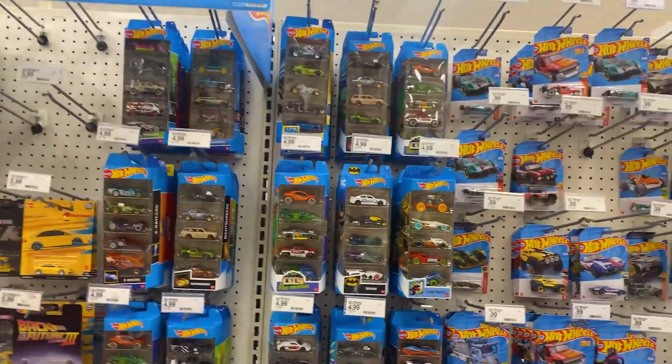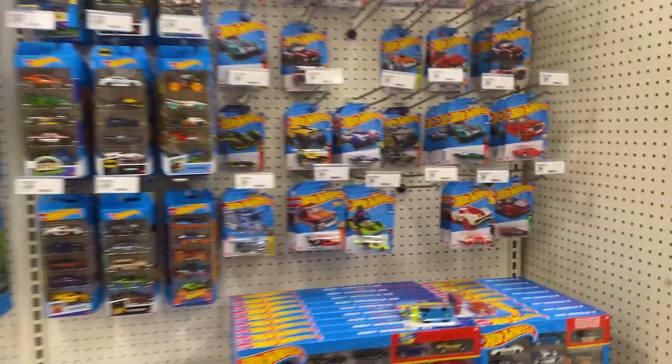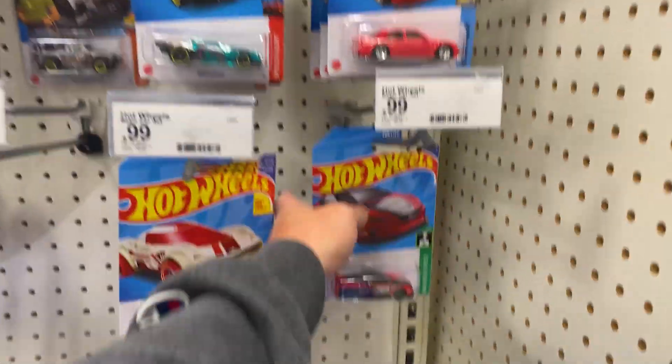Hey guys, hope you're doing well. I am out of town again today and I stopped by a Target. They don't have just a ton of stock, but I thought we'd go through what they did have. Maybe we'll see something cool — you never know, right?